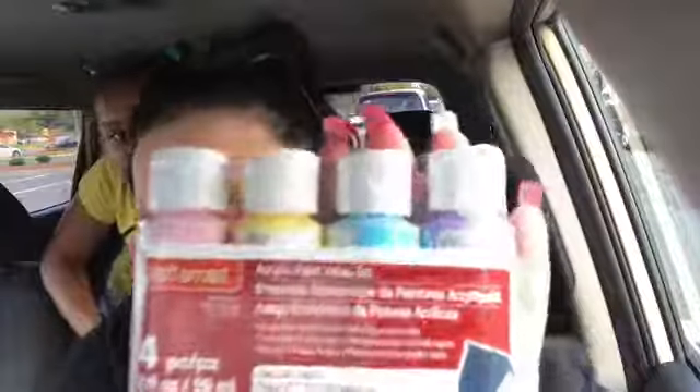I also got some paints — a set of four for only three dollars, because she's going to want to paint other things. And these were two dollars — it's hard to see with the glare, but it's paint brushes and some looms to go with her bracelet thing.